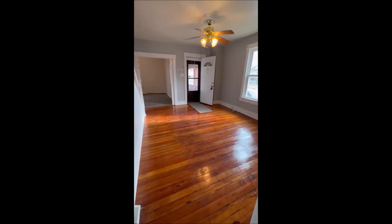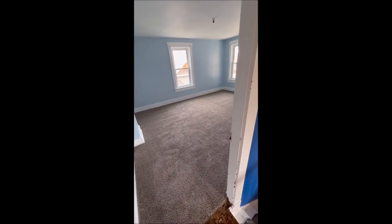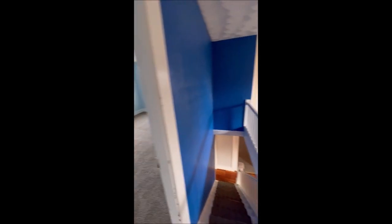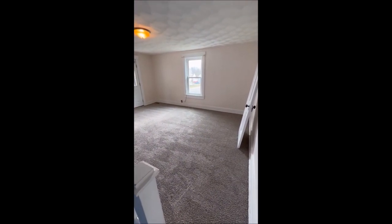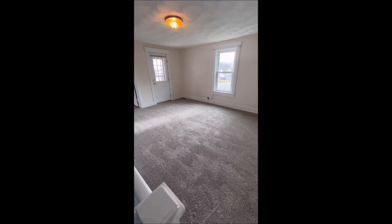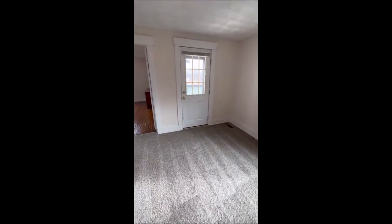We've taken a look downstairs — let's make our way upstairs. At the top of the steps to the right is a huge bedroom with brand new carpet and freshly painted walls. To the left is a massive loft — probably the biggest room in the house outside of the living room. You can use it as a family room or as an additional bedroom space if you'd like. This home has tons of space, over 2,000 square feet.